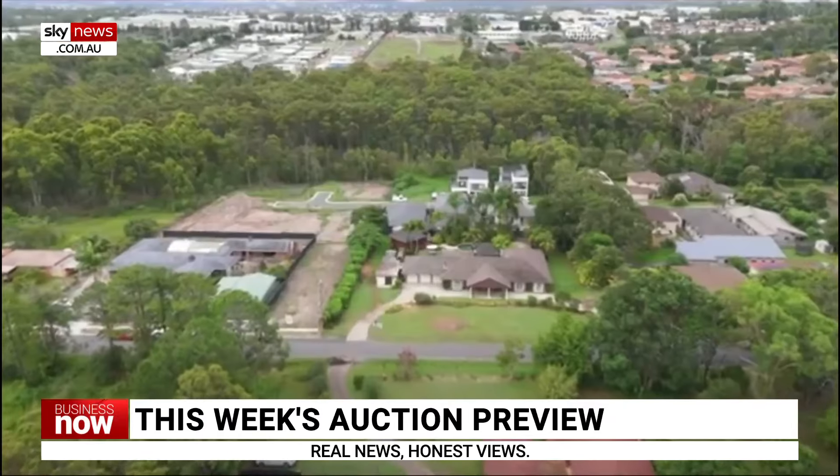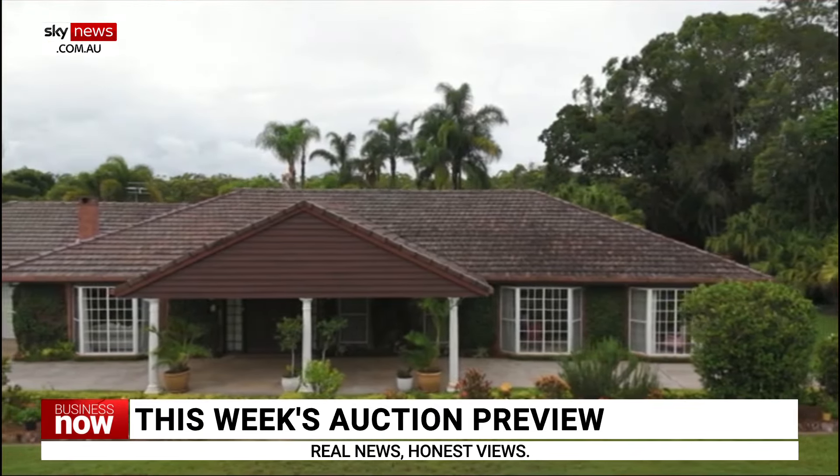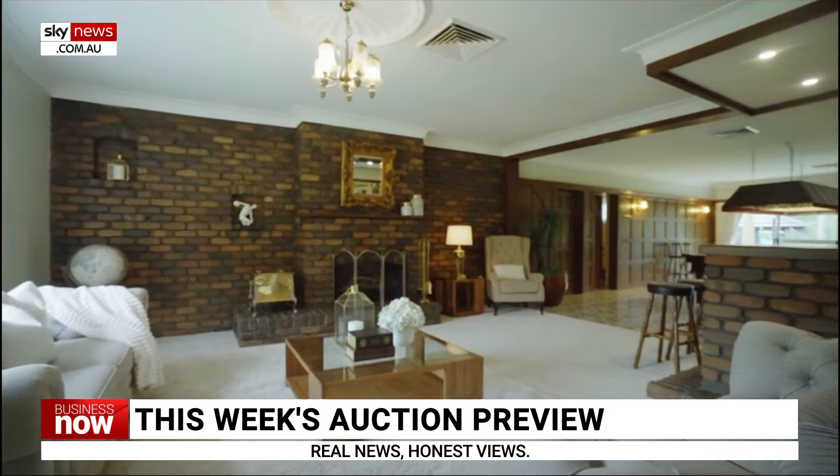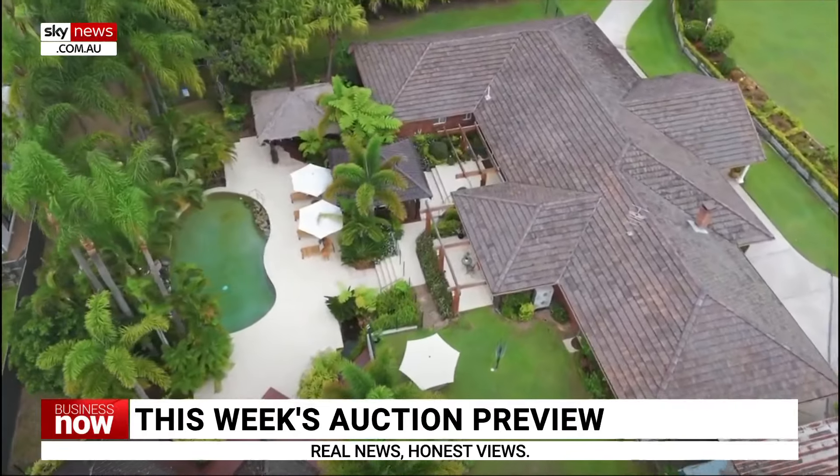In Queensland, the top property is 79 Dakar Road, Alchester. This giant five-bedder sits on more than 3,000 square metres in Brisbane's southern suburbs. The home has parking for five cars and a large Balinese-style pool house.